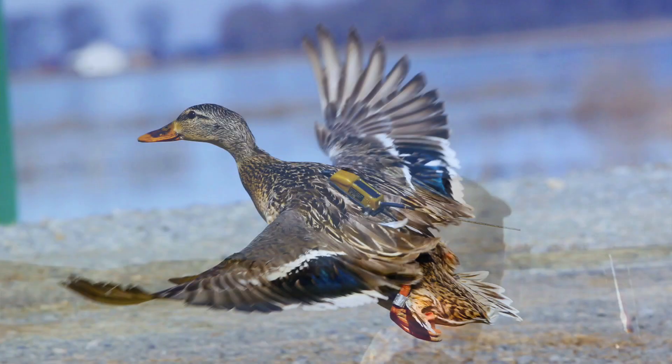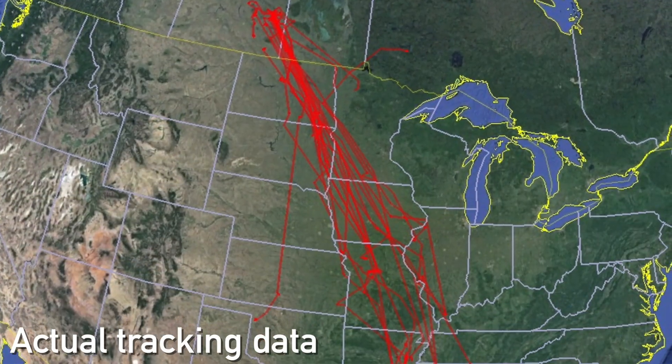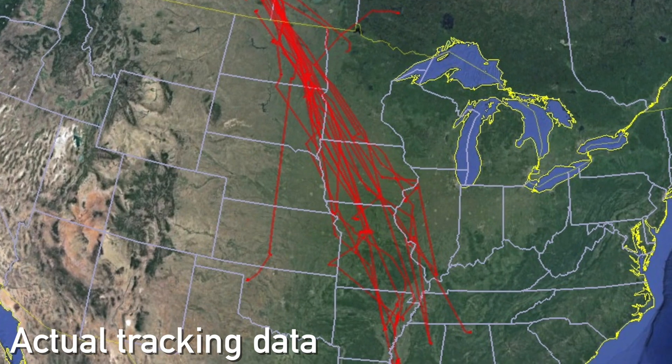These new transmitters are solar powered and they transmit a GPS location to satellites four or five times a day, and then it's basically emailed to your computers.